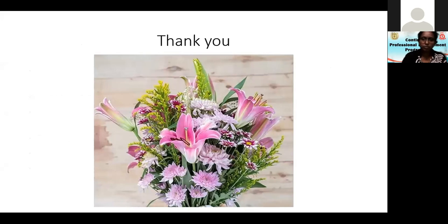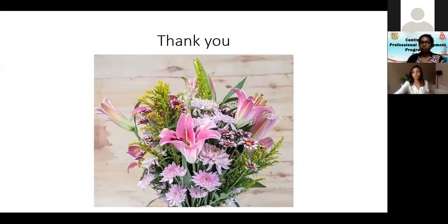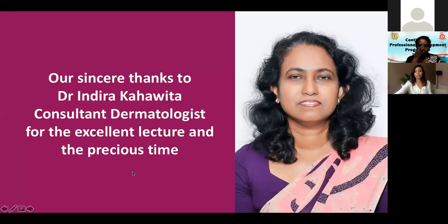Thank you very much for that excellent presentation. You have covered almost all the common presentations in dermatological practice, and it's really good to go through real case scenarios. I would like to thank you on behalf of GMOA and the Society for Health Research and Innovation. Let's move to the questions.